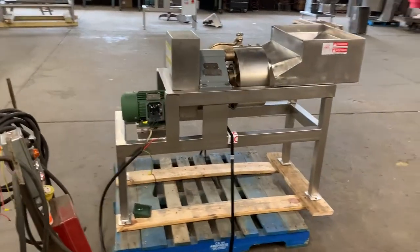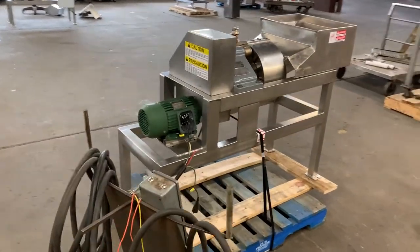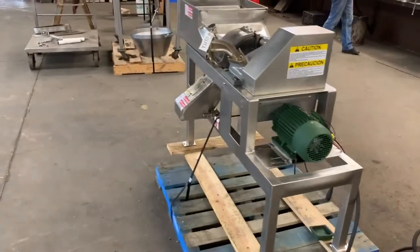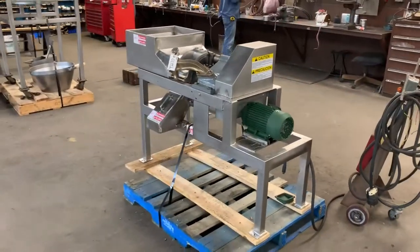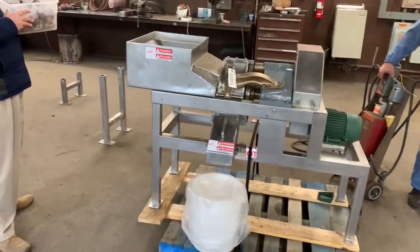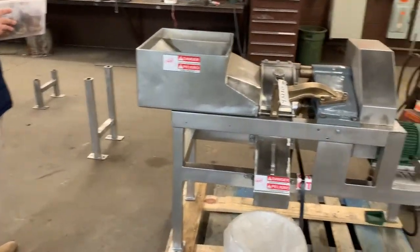We have posted videos of this before cutting a variety of products. While we're at it, we happen to have a few mushrooms, so let's cut some mushrooms and see what they look like.